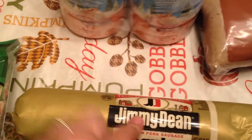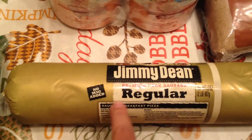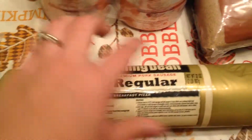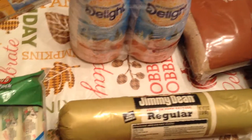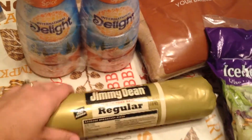Over here I got some Jimmy Dean Premium Pork Sausage, regular flavor. This is a 32-ounce roll, so you chop off the end and make little patties out of it. I haven't gotten this before from Sam's Club, so I'm excited to try it out.